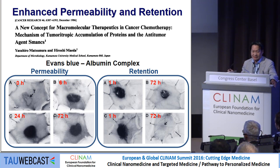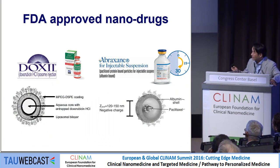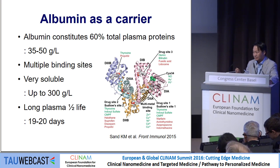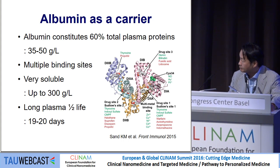The EPR effect is already known, published in 1984 by a Japanese group, and they used albumin at the time. Albumin is also one of the FDA-approved drugs. It is the most abundant protein in our blood vessels and has multiple binding sites. It already acts as a natural drug delivery system, especially for hormones. It is very soluble, and there are some lipophilic materials, such as indocyanine green, that bind to it.